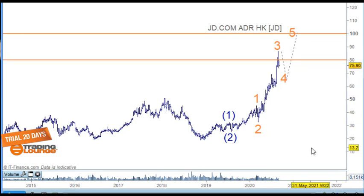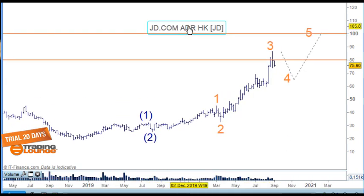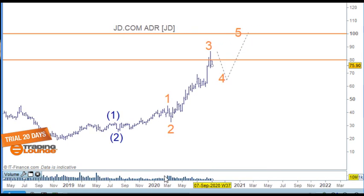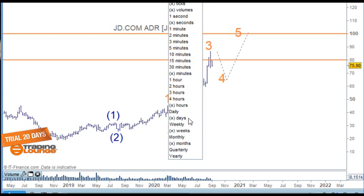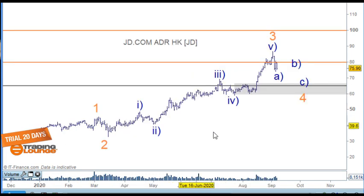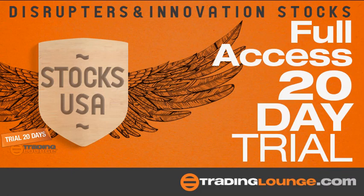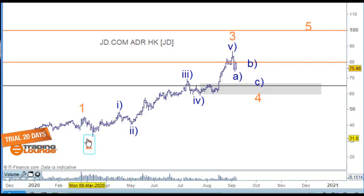Obviously it's in a powerful trend to the upside and it still has further to go. I should remove that HK label since it's in Beijing. So let's trade it on our market — unless the US goes to war with China or whatever, we'll just keep looking at this. This is a weekly chart, so let's go to the daily chart to make it a bit more visible.